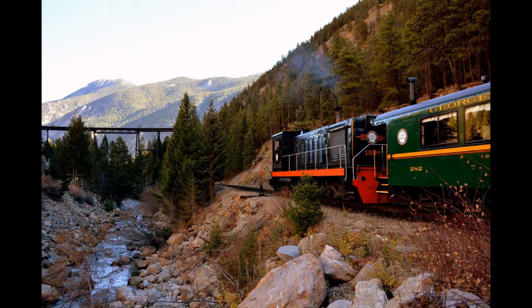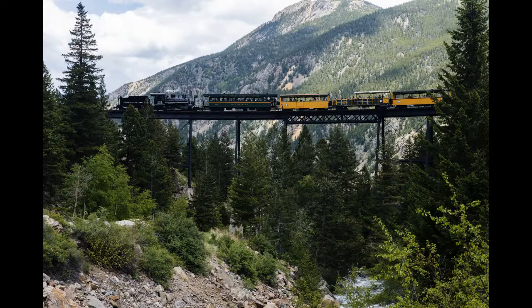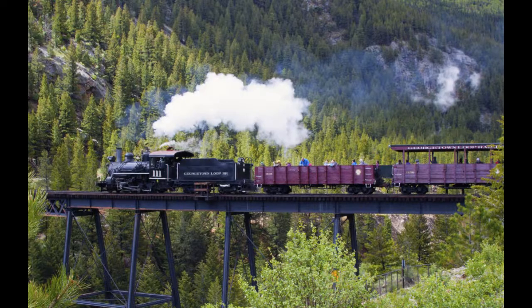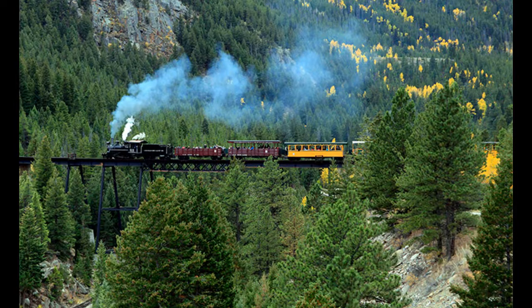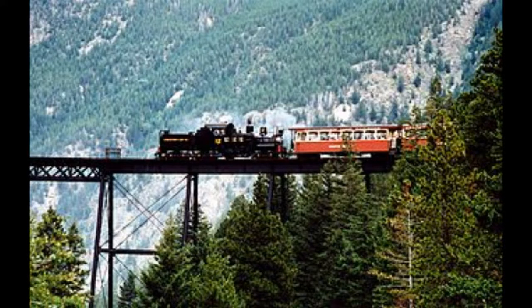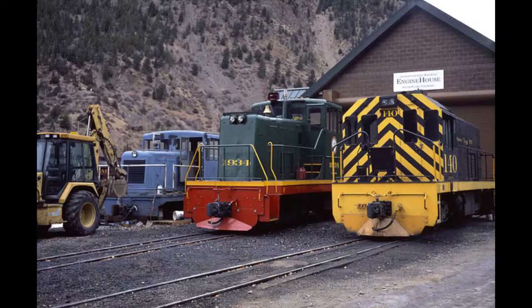Georgetown Loop Railroad. The Georgetown Loop Railroad was a 3-foot, 914mm narrow gauge heritage railroad operated between Silver Plume, Colorado, and Georgetown, Colorado, from 1884 to 1939. The line was constructed to serve the silver mining industry in the area and ran for a distance of 6 miles, or 9.7 km. It featured the Devil's Gate High Bridge, which at the time of its completion in 1884 was the highest railroad bridge in the world. The historic Georgetown Railroad is now a popular tourist attraction, offering rides on vintage steam locomotives and stunning views of the Rocky Mountains. A train ride will take about an hour as the train goes 30 minutes out and then comes back over the same path.